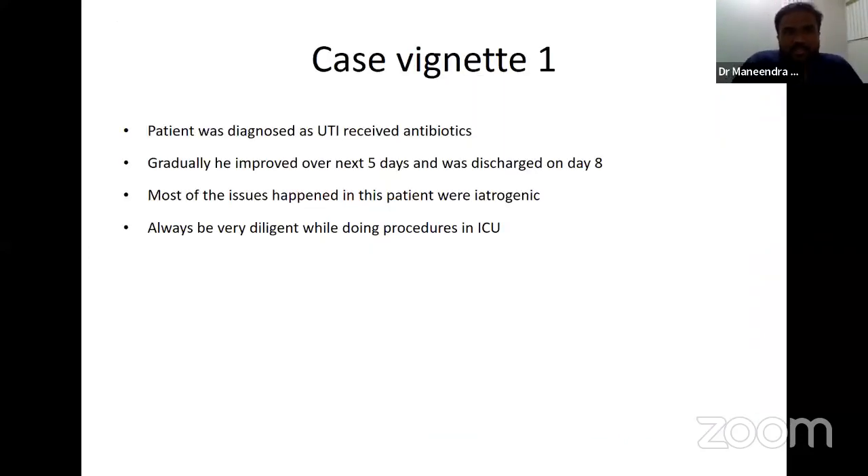The patient was diagnosed with a urinary tract infection, received antibiotics, gradually improved over five days, and was discharged on day eight. Most of the problems that happened to him were iatrogenic — probably because of the lines or tubes. Whenever we are doing a procedure, we should be very diligent and careful. X-ray has helped us identify most of the problems and resolve them.